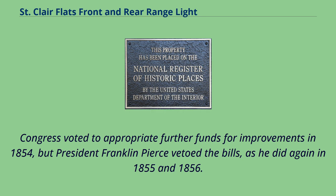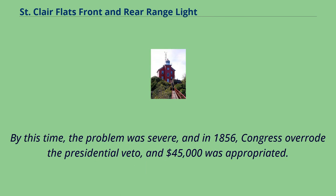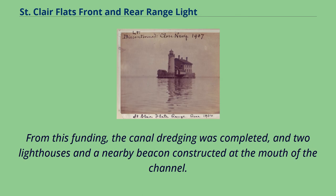Congress voted to appropriate further funds for improvements in 1854, but President Franklin Pierce vetoed the bills, as he did again in 1855 and 1856. By this time the problem was severe, and in 1856 Congress overrode the presidential veto and $45,000 was appropriated. From this funding, the canal dredging was completed and two lighthouses and a nearby beacon were constructed at the mouth of the channel.